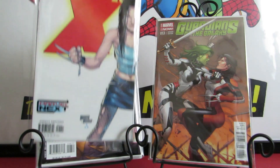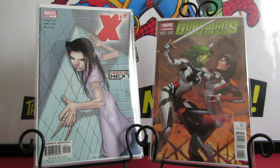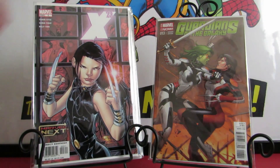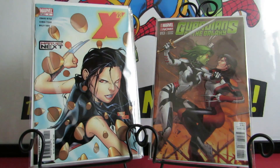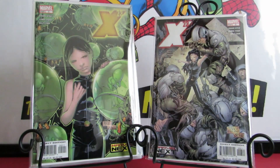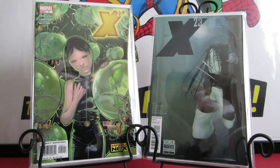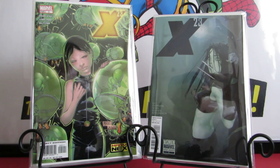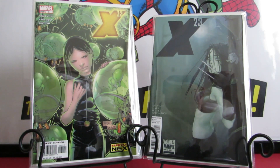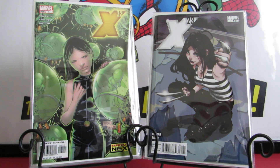I picked up X-23 number one of the third series, plus numbers two, three, four, five, and six. I also picked up what I believe is the X-23 volume two one-shot — they only did one for that series if I'm not mistaken. My memory isn't what it used to be, so don't take my word on the exact series numbering — I'm just showing you what I got.